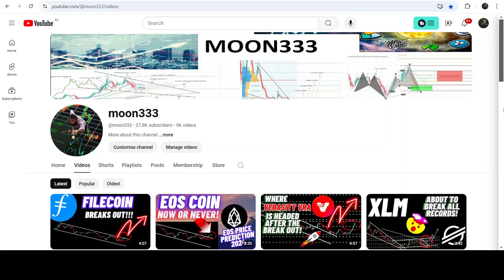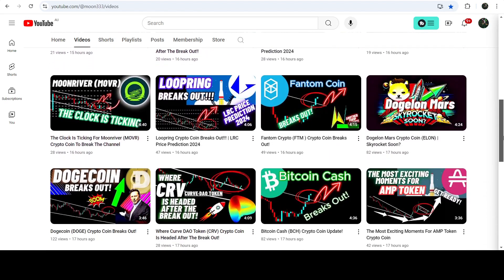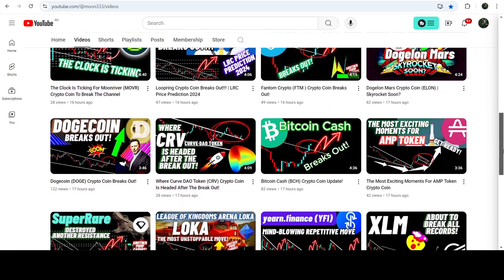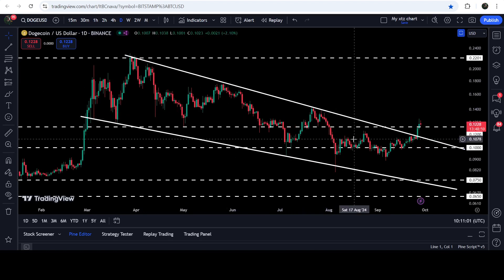Hey friends, this is Asif. Hope you're welcome — here's an update on Dogecoin. In my earlier video I was showing you that recently Dogecoin has broken out a falling wedge pattern on the daily time frame chart. Now if you take a look at the live daily time frame chart, you can see that after the breakout from this red zone, Dogecoin has also broken out the very significant long-term resistance of 12 cents.